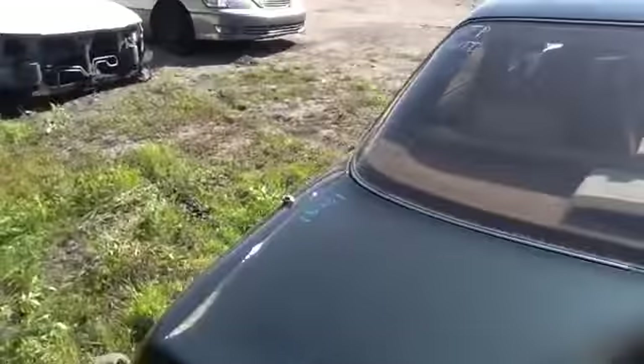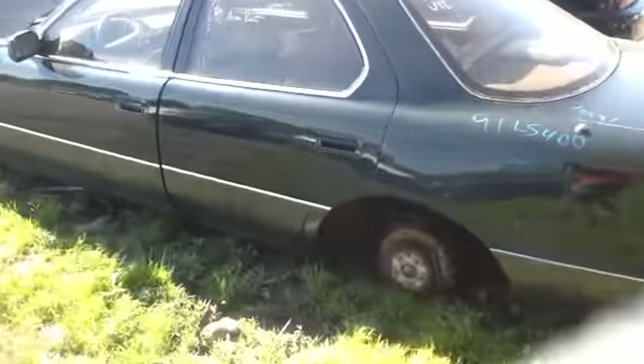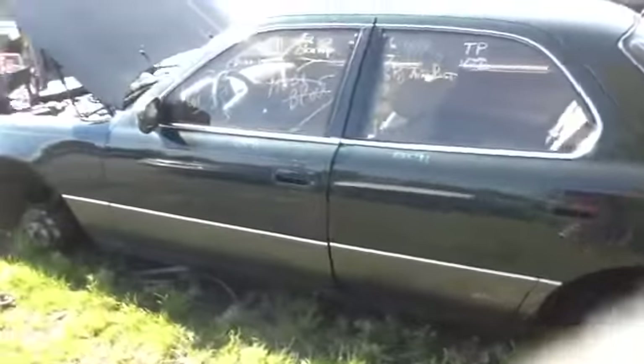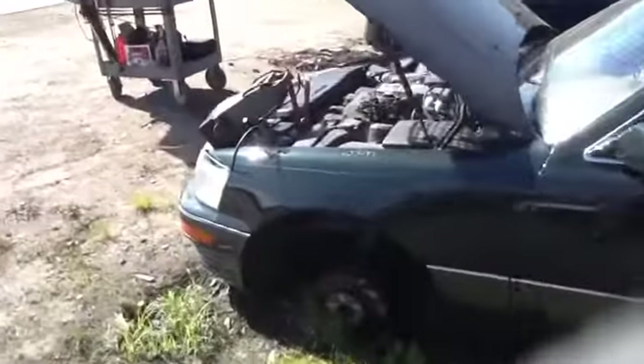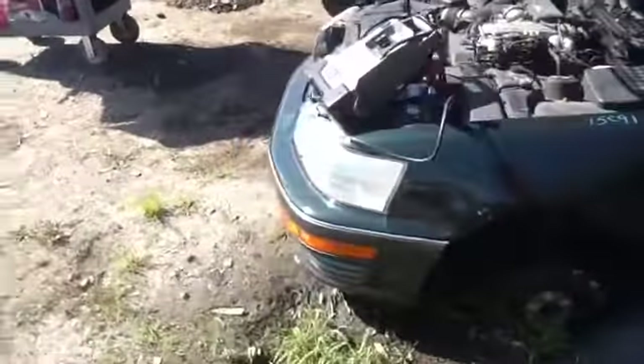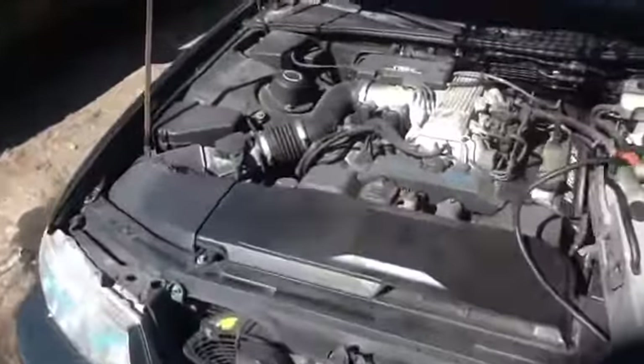Nice clean driver side quarter panel, driver side front and rear doors, nice clean hood, driver's front fender, and we'll walk up here and take a look at this 4.0.